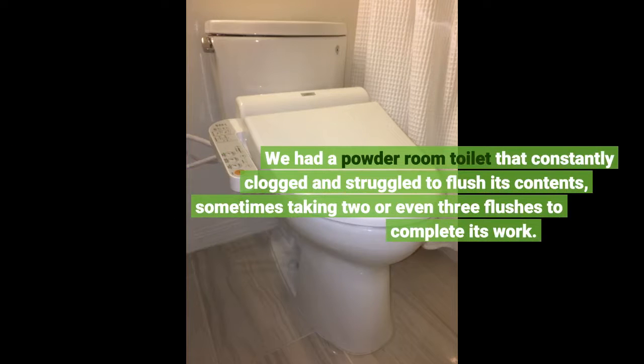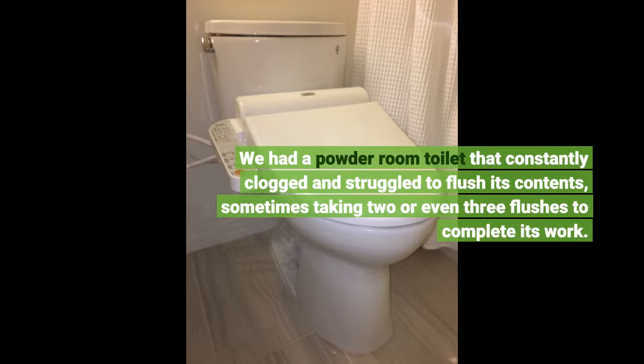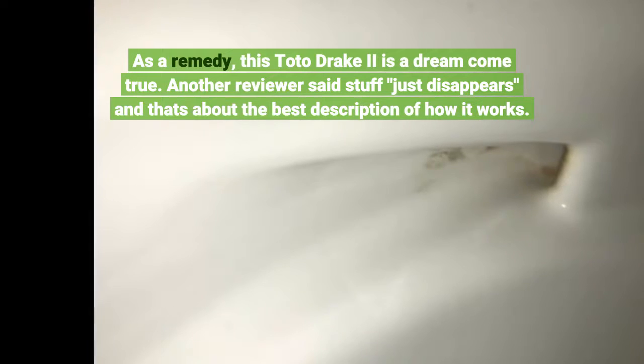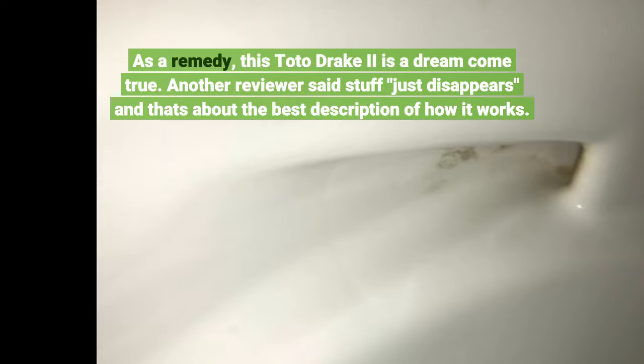We had a powder room toilet that constantly clogged and struggled to flush its contents, sometimes taking two or even three flushes to complete its work. As a remedy, this Toto Drake II is a dream come true. Another reviewer said stuff just disappears, and that's about the best description of how it works.